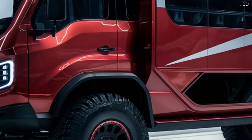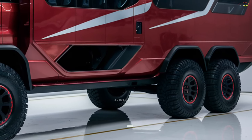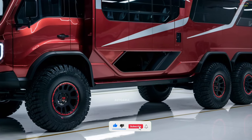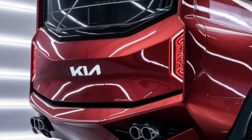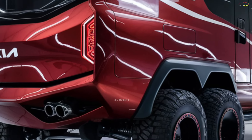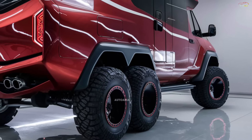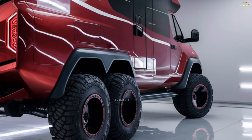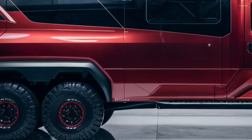Under the hood, the 2025 Kia Motorhome boasts a state-of-the-art hybrid engine. A 2.5-liter turbo diesel engine combined with an electric motor delivers a robust 350 horsepower, ensuring smooth performance on any terrain. This hybrid setup is designed not only for environmental friendliness but also for maximum fuel efficiency, making it ideal for long-distance journeys. Advanced driving assistance systems make tackling mountainous roads and challenging terrains effortless.